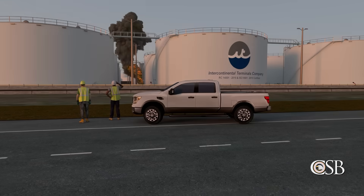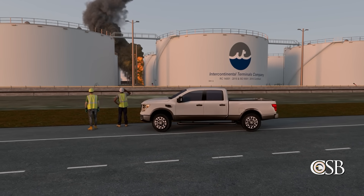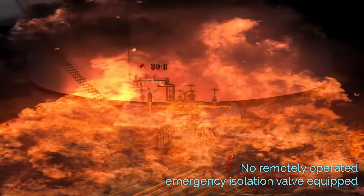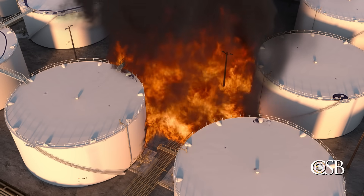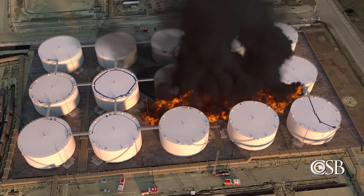The third safety issue found by the CSB is remotely operated emergency isolation valves. None of the tanks involved in the fire at ITC were equipped with remotely operated emergency isolation valves. These valves are used to isolate the contents of above-ground storage tanks from their associated equipment, such as pumps, in the case of a release.